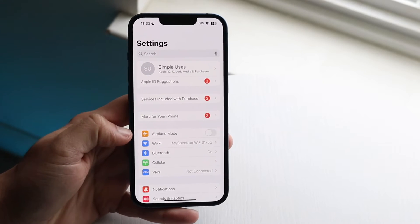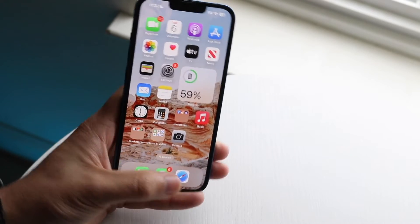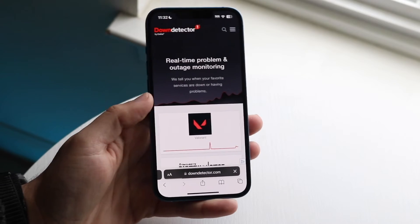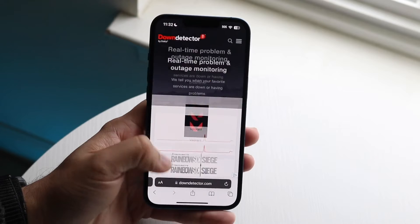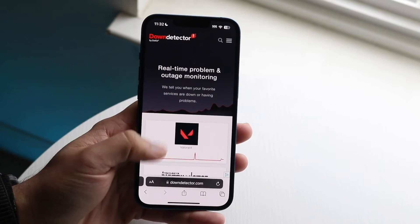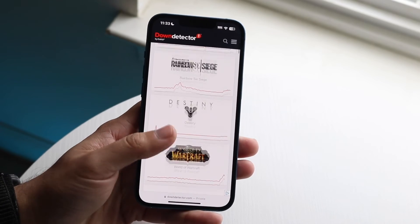If that's still not working, the next thing I'd recommend is checking if the iCloud servers are down. I go to downdetector.com — it's a really good website. It's not always perfectly real-time, but if Apple servers are down, Apple will usually show up as number one or two if a lot of people are complaining. All you have to do there is wait it out until they fix the issue.